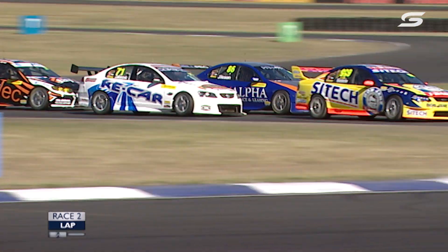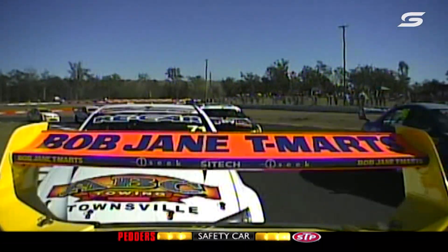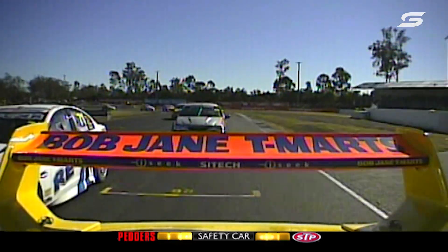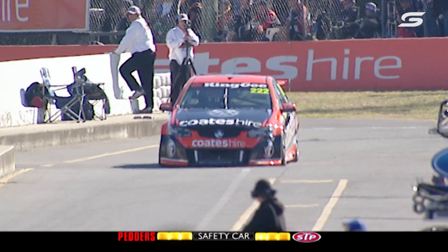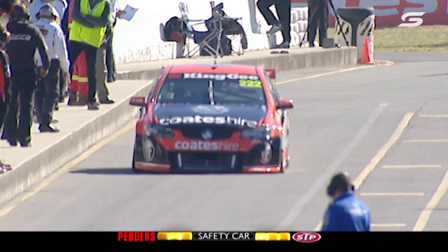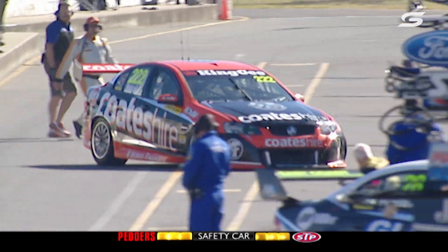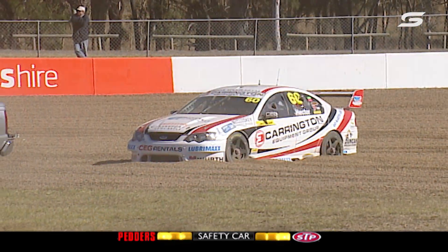That was something pointed out at the driver's briefing. Percat's got a problem — he's in the pits. No doubt left front damage on the Coats Hire Commodore. It was pointed out that you've really got to be fully in there to have any chance of a move at Turn 5. Percat has definitely got a left front puncture — it looks like they had contact coming off Turn 3, and that's probably where that damage occurred.